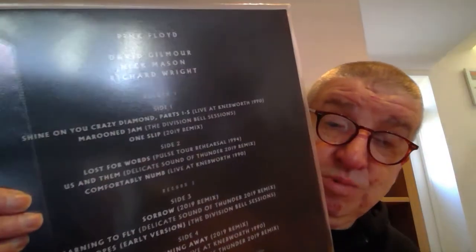This is the Highlights from the Later Years — a double LP. I quite like this album; I play it a lot. I've got the CD as well. It's got selections from that album on this one as well. So that covers the Later Years, 1987 to 2019.